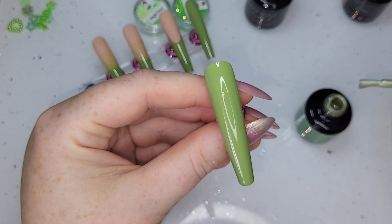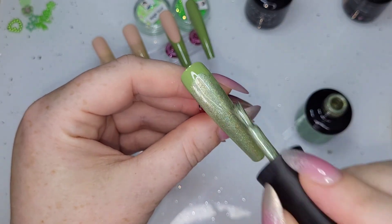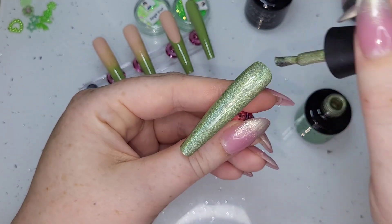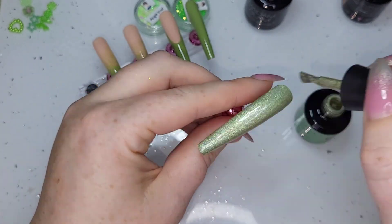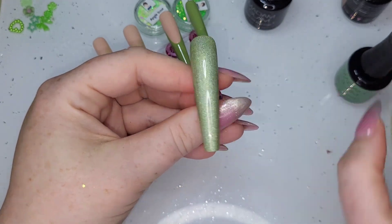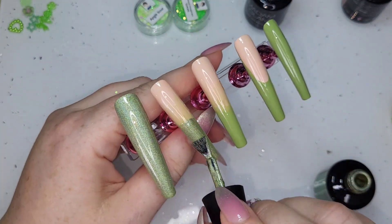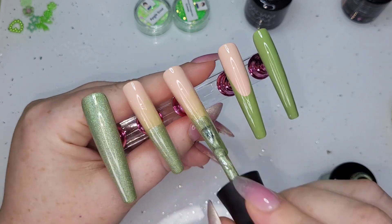Once they've all had their ombre — look at how this goes on. You know how Madam Glam polishes are super creamy and smooth? This is next level. It goes on so nicely, like silk, like melted butter. It is beautiful! I love it.